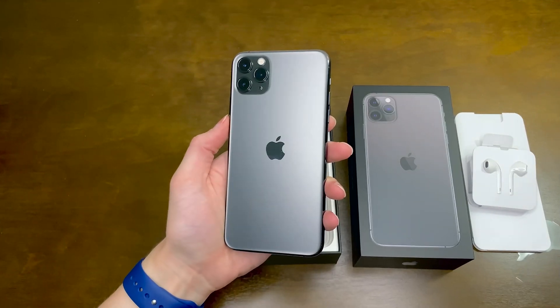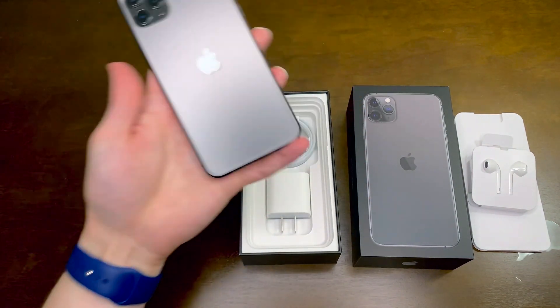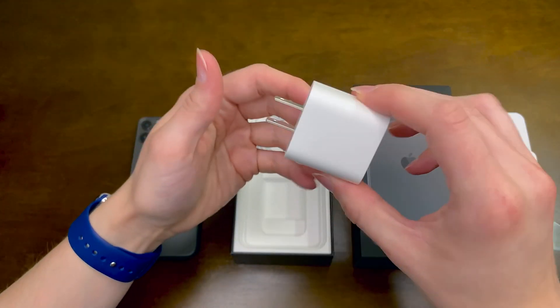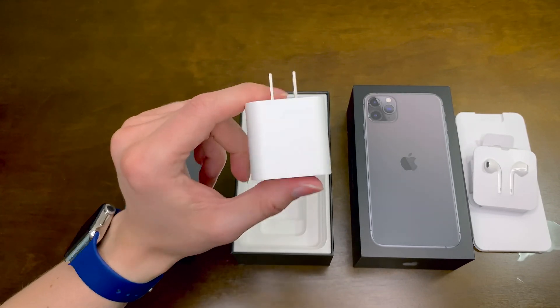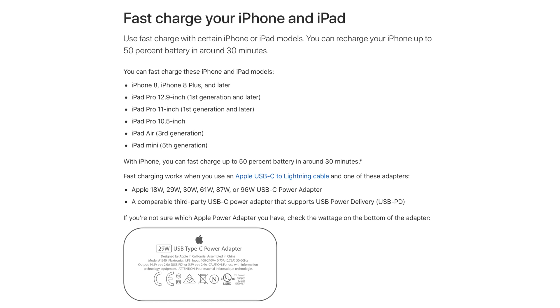As I covered when unboxing the iPhone 11 Pro Max, the latest iPhones now include an 18-watt charging adapter in the box, which is quite the upgrade from the stunted 5-watt adapter with previous models. The benefit of this is the fast charging capability iPhones have been equipped with in recent years, rated to provide up to 50% charge within 30 minutes.